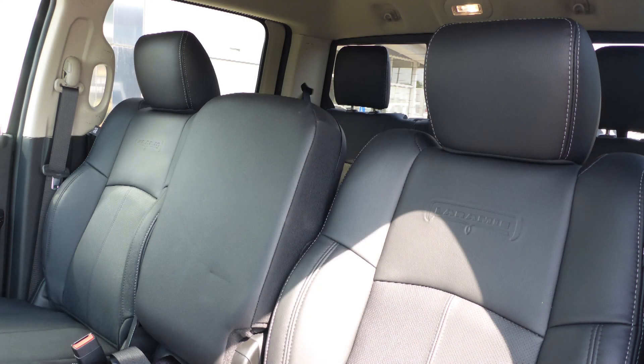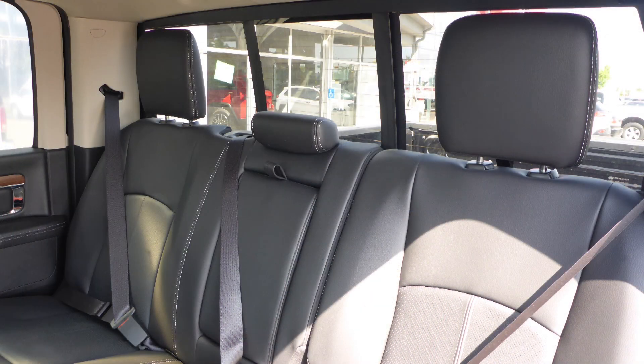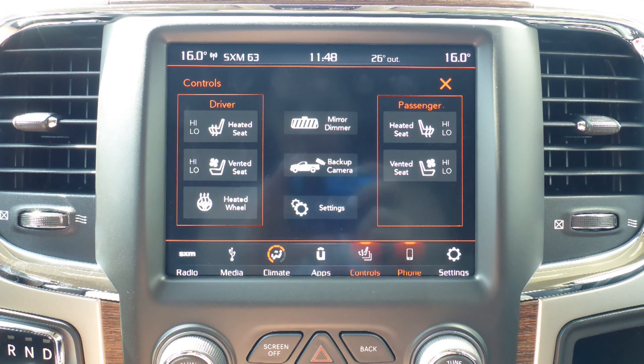Also Wayne, the interior features all leather seating with premium stitching and rear folding seats. As well, the steering wheel is heated along with ventilated and heated front seats.